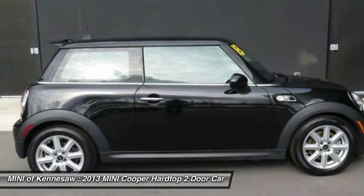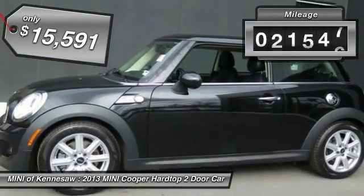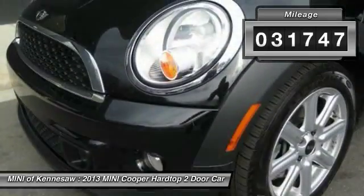The cabin is roomy with plenty of front legroom and is priced below $20,000. This vehicle has less than 35,000 miles.